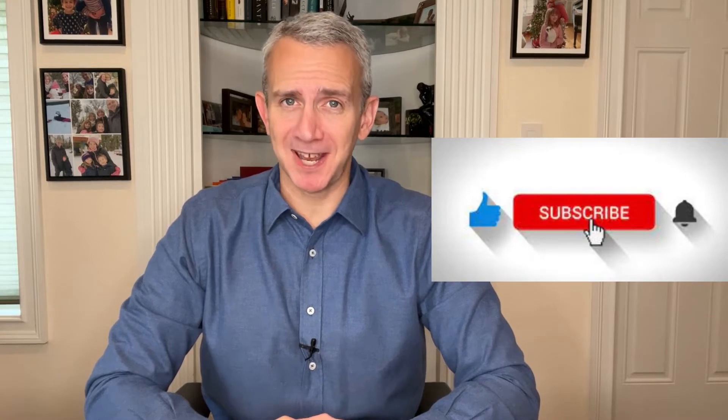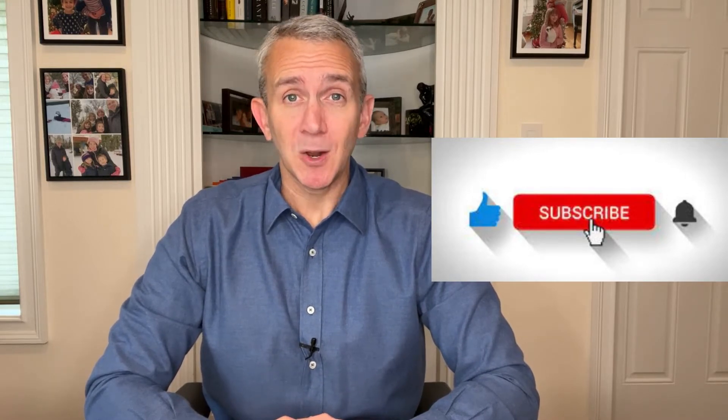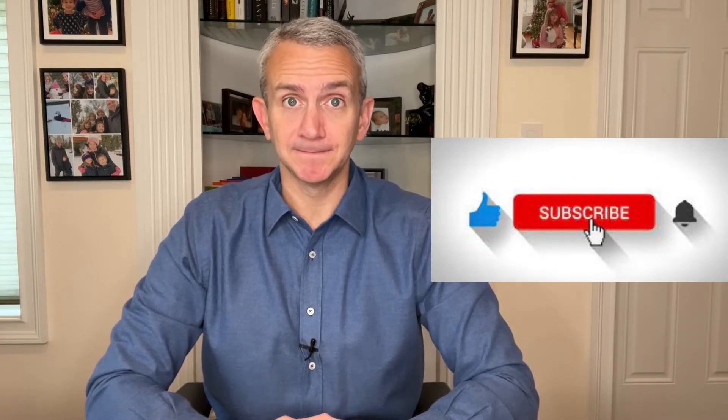First, I need to pause to remind you to please like this video and please subscribe to our channel to help us continue to grow and hopefully to reach and help more people.